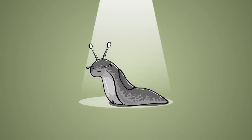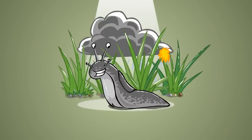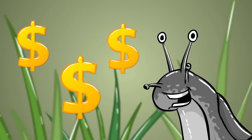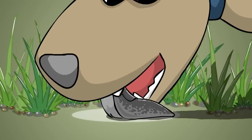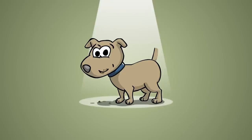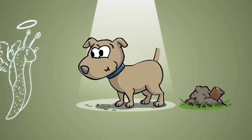This here is Percival, the slug. He's happy about the rainy weather, the fat green grass blades, and the larger-than-expected tax refund his accountant just informed him about. Let's just start over again. This here is Bob, the dog. After burying his master's wallet in the garden, he ate a delicious slug.